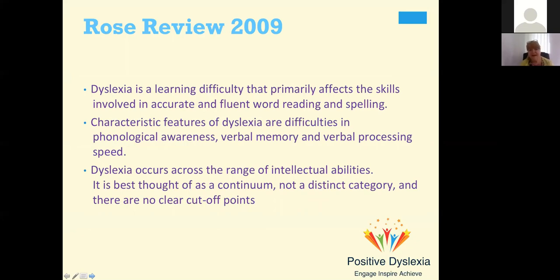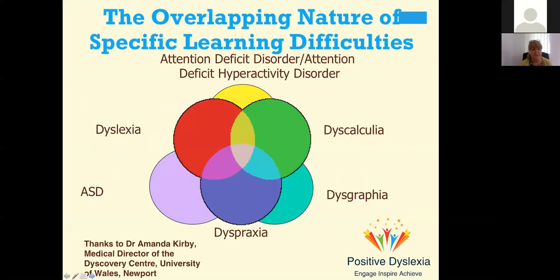It was acknowledged that dyslexia occurs across the range of intellectual abilities, and although most people with dyslexia are of average or above average intelligence, you can have it at any point. It's thought of as a continuum with no clear cut-off points. You can see in this slide how all the different difficulties overlap, and it's possible to be right in the middle and have a little bit of everything. The biggest overlap is between dyspraxia and dyslexia — around 60% of learners have both.